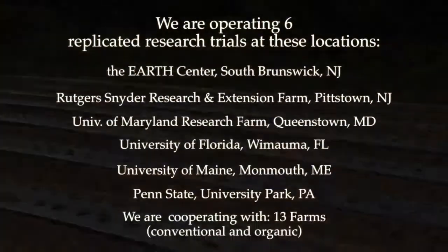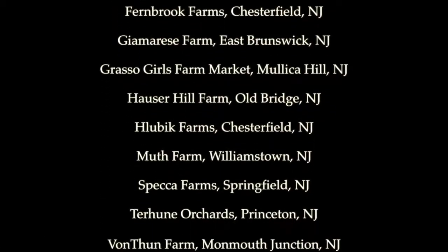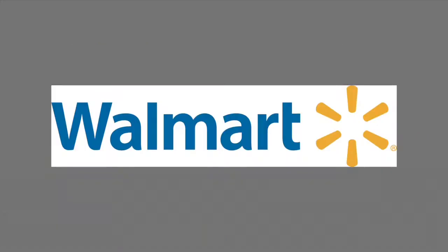We would like to thank all of our small farm cooperators for participating in our project with great enthusiasm. We would especially like to thank the University of Arkansas's National Sustainable Strawberry Initiative, which was graciously funded by the Walmart Foundation.